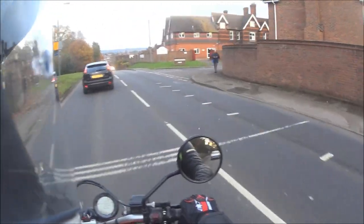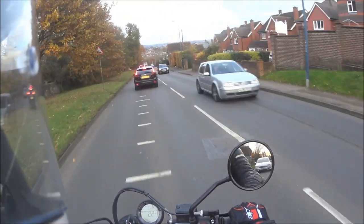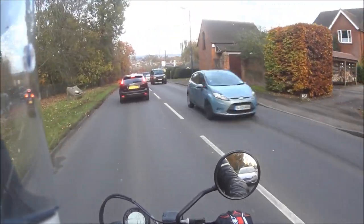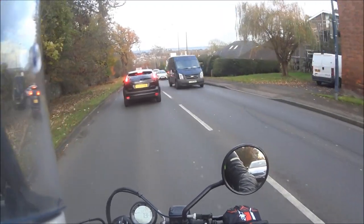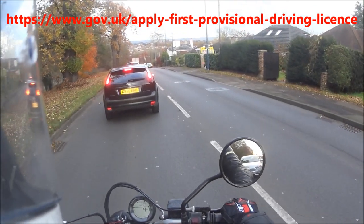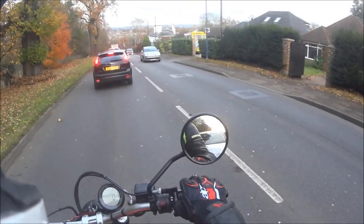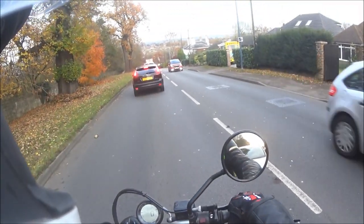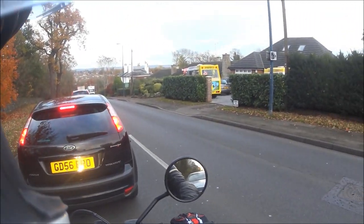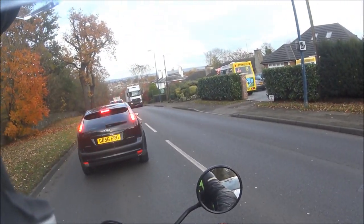So to start with, you've got to go and apply for your motorcycle license, which will be a provisional license. You get that by going on the government site and applying on there. And if you've already got a car license — if you're a 17 year old that's passed your car test — you've probably got the motorcycle entitlement as a provisional license on that as well, so you're already covered.